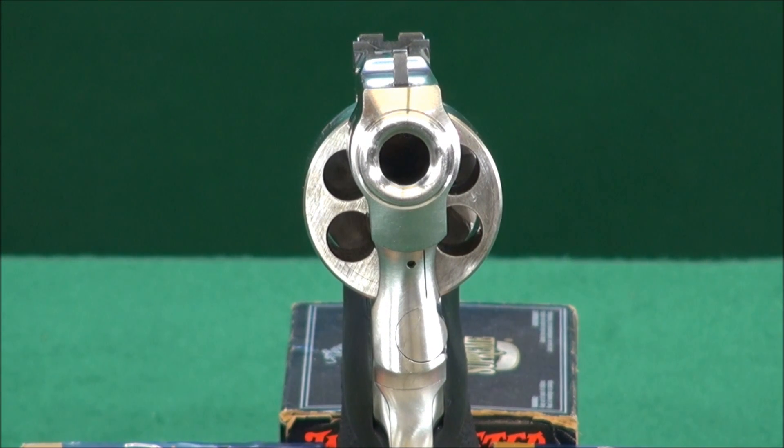The Ruger Super Red Hawk Alaskan chambered in .454 Casull. Is that intimidating or what? Boy oh boy. This gun, when I first put it in my hands — it's not so much about the gun. It was the dare of buying this gun.